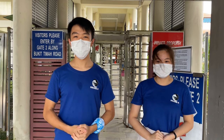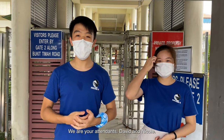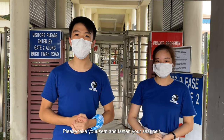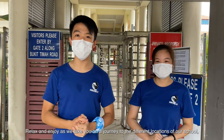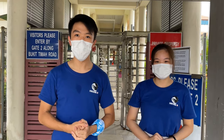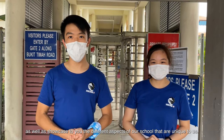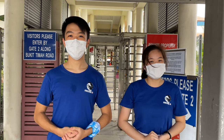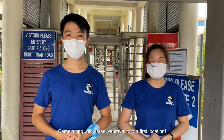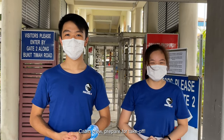Welcome aboard the Hua Chong compound. We are your attendants, David and Nicole. Please take your seat and fasten your seatbelt. Relax and enjoy as we take you on a journey to the different locations of our school, as well as showcase to you the different aspects of our school that are unique to us. Our total flight time will be 6 minutes. Come along with us as we travel to our first location. Cabin crew, prepare for takeoff.